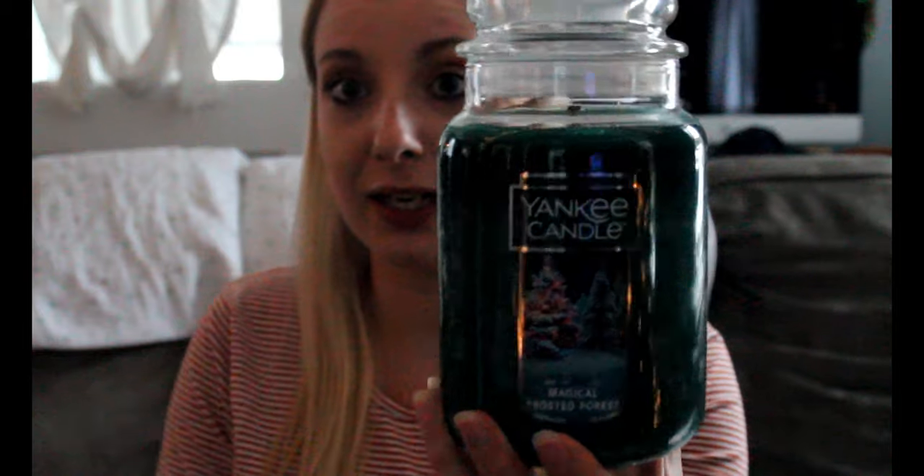So the first one that I got — these are all the 22 ounce jars. This one is Magical Frosted Forest. And I guess you're supposed to sniff the actual top — that's what the lady in the store said. I don't know if she's like a certified candle sniffer, but that's what she said. This one is kind of like your general Christmassy tree, kind of sweet scent. Have to get it, and it's green.